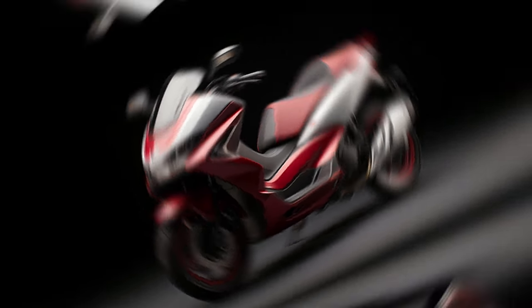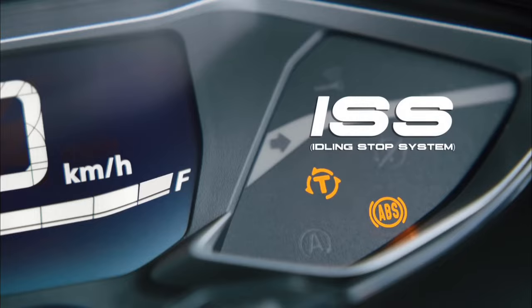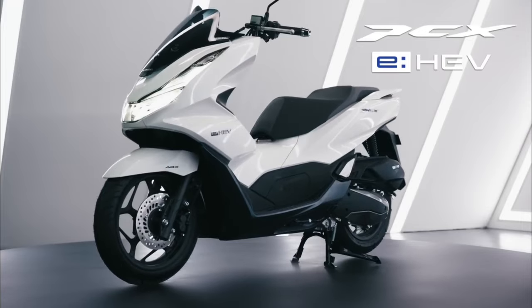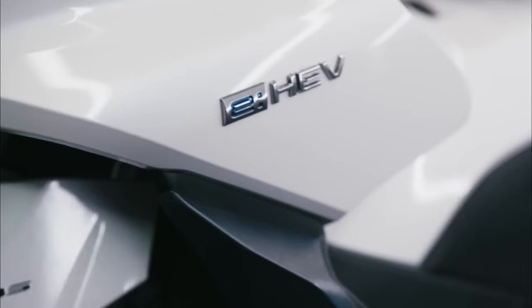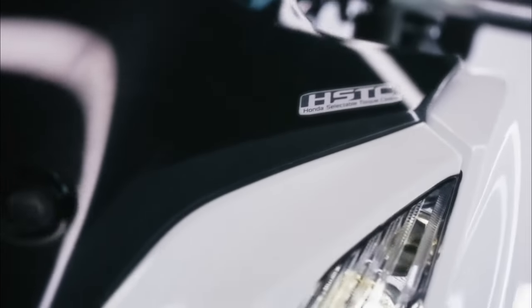Technology-wise, the 2024 model leaps forward. It features a multi-information LCD screen that displays speed, fuel level, system notifications, and more. The smart LED system automatically adjusts brightness according to surrounding light conditions.